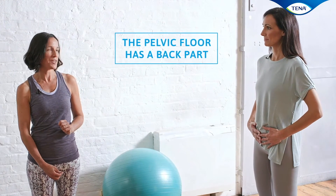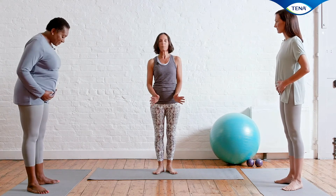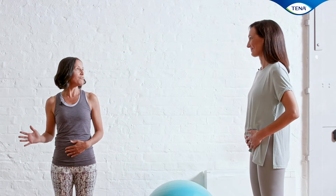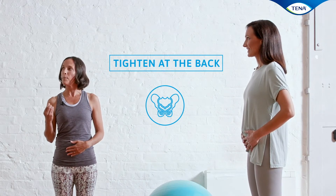Did you know there's a back part to the pelvic floor as well? Turn your toes just a little bit more out like a ballet dancer and imagine that you have bad wind and you have to tighten round the back passage. Can you feel that you can tighten — not quite separately, but nearly separately — at the back? And then when you let go, it falls away.